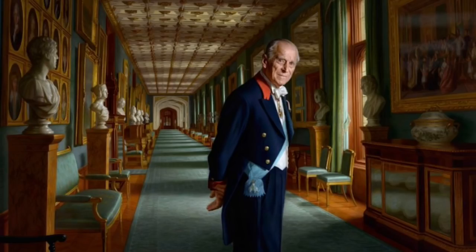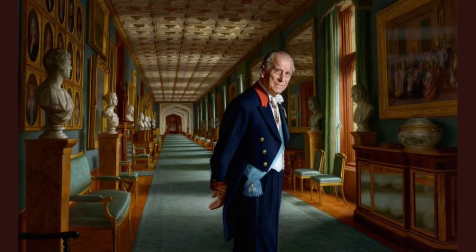Philip is wearing the Windsor uniform, a type of formal dress worn only at Windsor Castle by male members of the Royal Family, which was introduced by George III as far back as 1777.